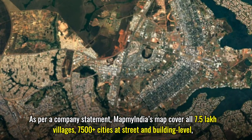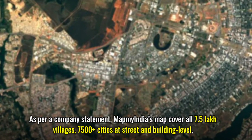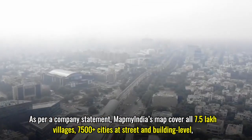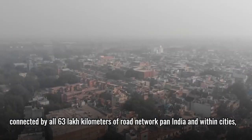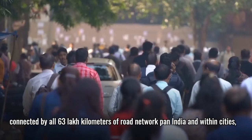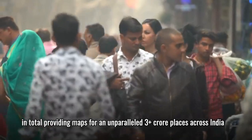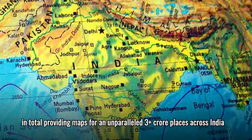As per a company statement, MapMyIndia's maps cover all 7.5 lakh villages, 7,500 plus cities at street and building level, connected by all 63 lakh kilometres of road network pan-India and within cities, in total providing maps for an unparalleled 3 plus crore places across India.